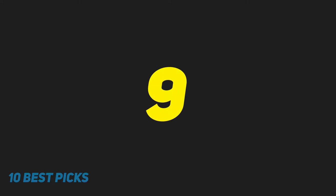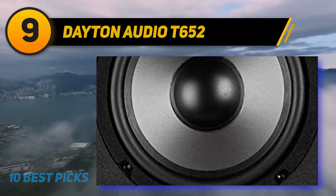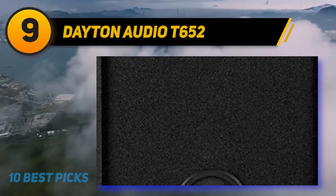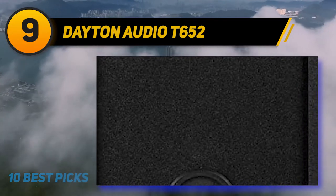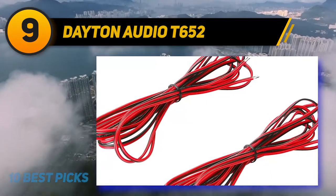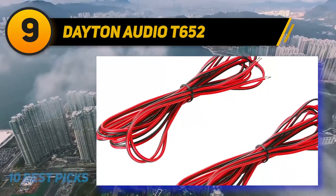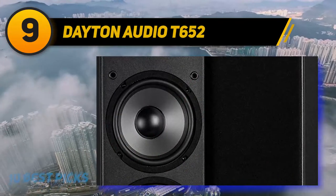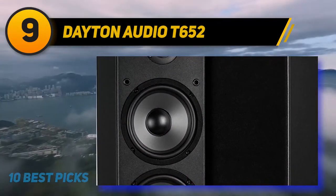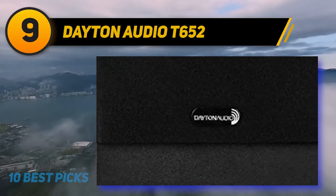At number 9, Dayton Audio T652. An excellent feature that qualifies the Dayton Audio Tower speaker as one of the best is its sound clarity. The floor standing tower produces a bright sound with details that cannot be compared with any other speakers in its category. If you love bass sounds, the Dayton Audio Tower speaker is your best choice. You will be interested to know that this brand of speaker features the same design as the Superior B652 Daytona speaker.